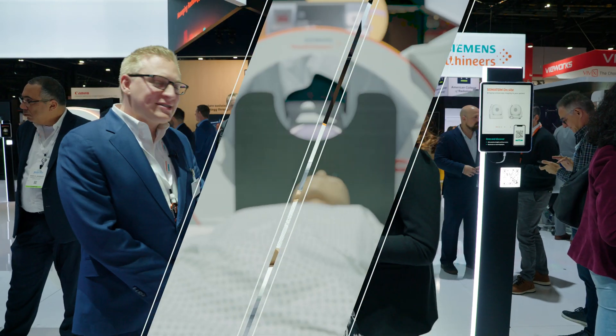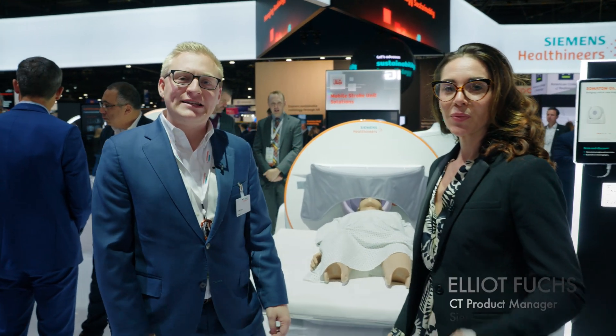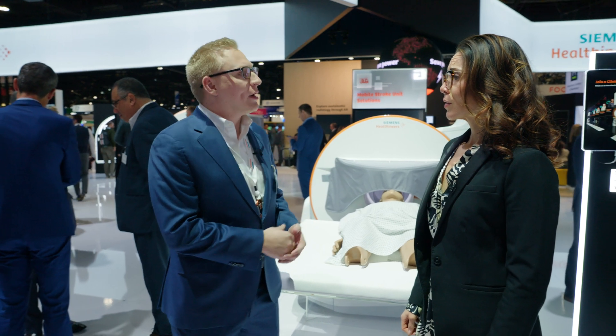Absolutely, Jenna. So this is the Somatom On-Site Portable Head CT Scanner from Siemens Healthineers. ICU patients are very critically ill, and imaging them is not only challenging, but also very dangerous without portable head CT. These transports from the ICU to radiology for imaging can cause adverse events for these already critically ill patients.